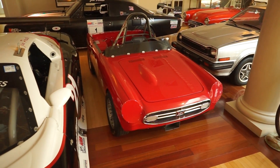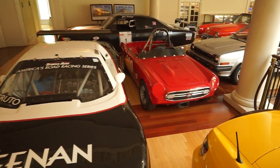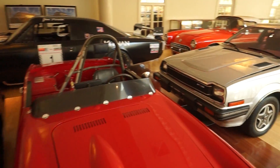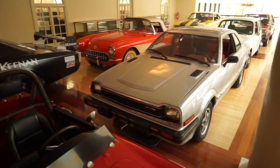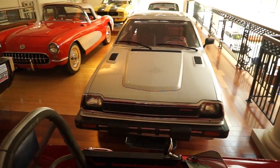And then we've got a bunch of little Hondas. This tiny little — I don't even know what that is, but it looks like a lot of fun. It's so small compared to this Camaro. Look at that. And then this is a Civic. Pretty neat.